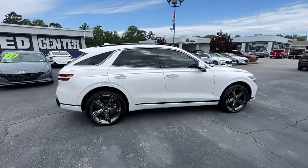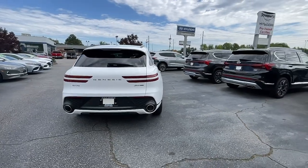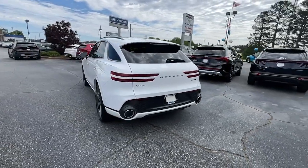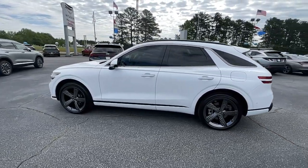This luxurious GV70 offers powerful performance, a premium interior crafted of fine materials and loaded with desirable amenities, impressive safety tech, and stunningly elegant design — all at a highly competitive value.